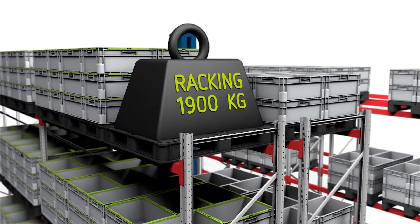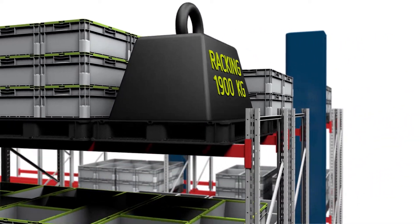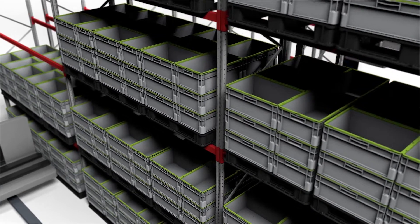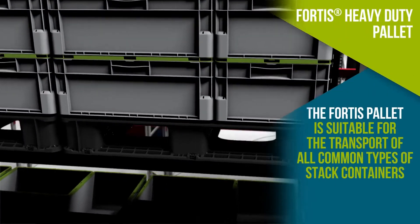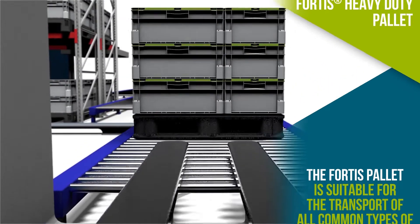With racking loads of up to 1,900 kilos, Fortis is suitable for the transport of all common types of stack containers, bags, PET bottles, cans and crates, and can be stacked with up to 7,000 kilos static load.